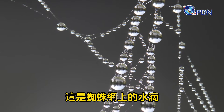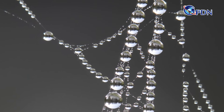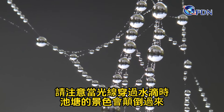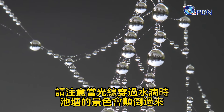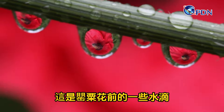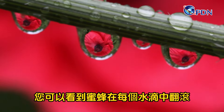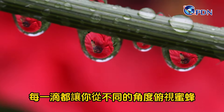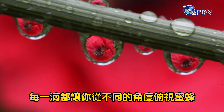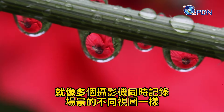Here are drops in a spider's web — each one is showing a pond behind the web. Notice that the view of the pond is turned upside down and flipped when the light passes through the drop. Here are some drops in front of a poppy blossom. When a bee lands on the poppy behind the drop, you can see the bee tumbling around in each of the drops. Each drop gives you a different angle down to the bee, like multiple cameras recording different views of the scene at the same time.